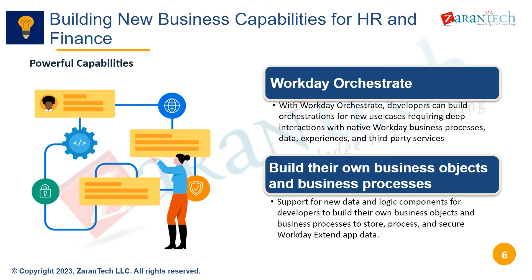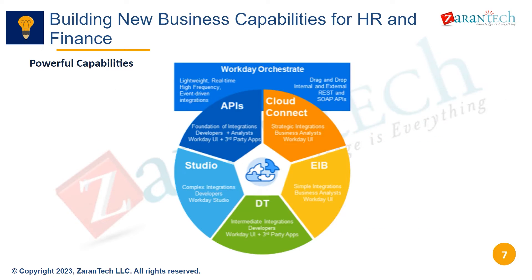Workday Orchestrate allows developers to build orchestrations for new use cases requiring deep integration with Workday. This includes business processes, data experiences, and third-party services. Developers can also build their own business objects and processes to store, process, and secure data from Workday Extend apps.